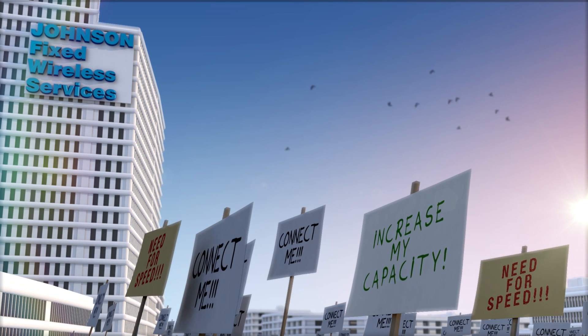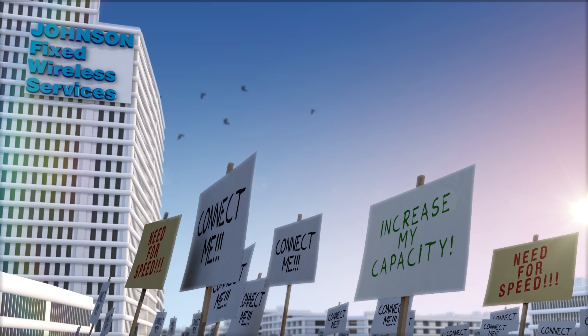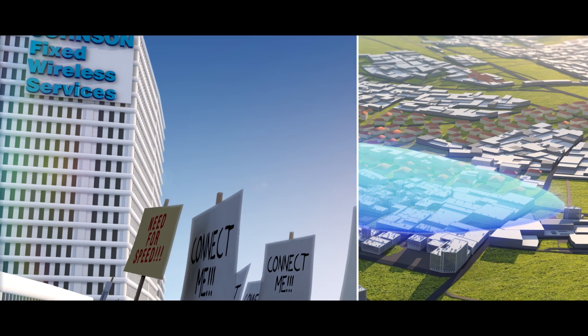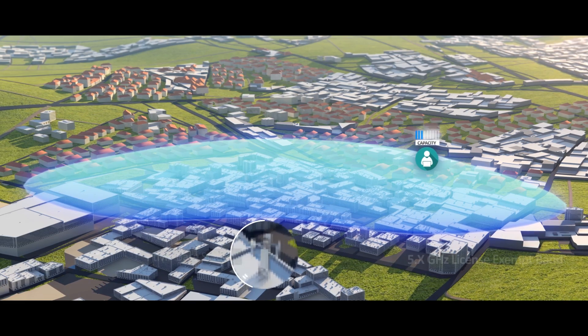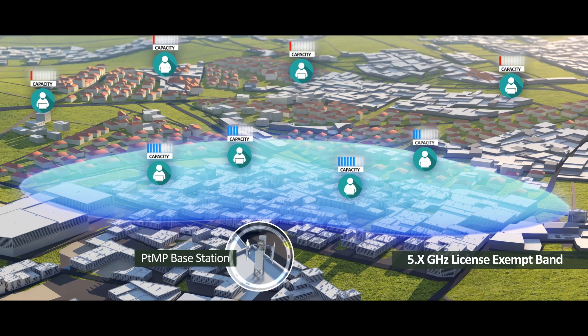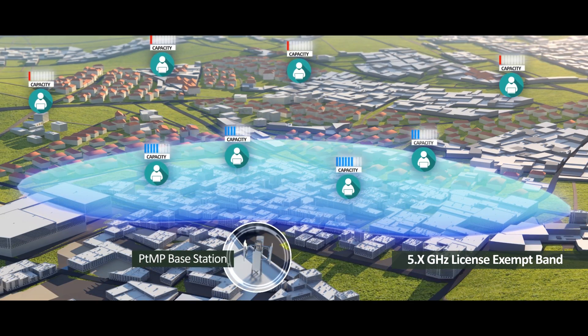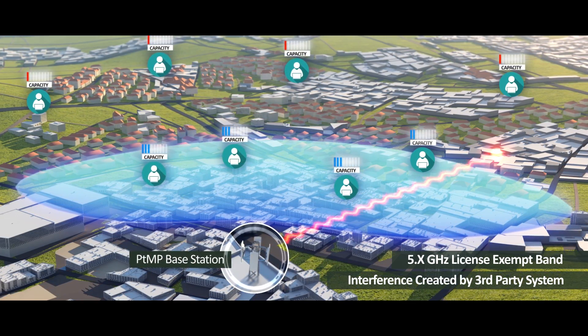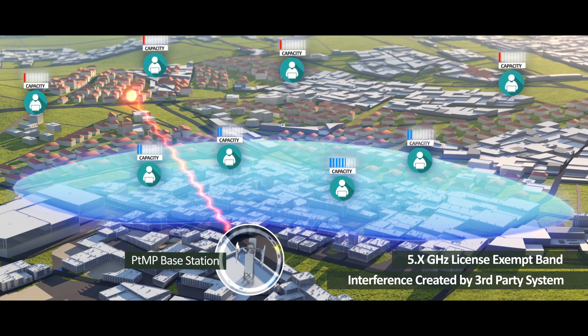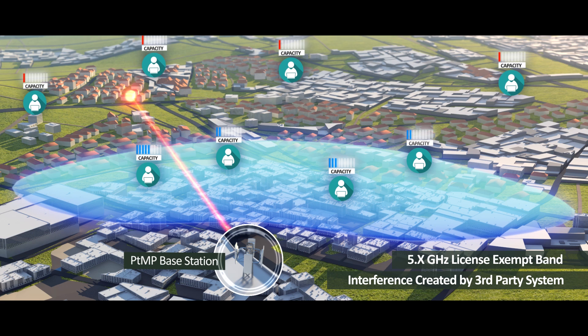Wireless service providers continuously strive to increase network capacity to serve more subscribers with higher capacity and reliability. Wireless service providers operating point-to-multipoint in the 5 gigahertz license-exempt band find it hard to deliver reliable broadband services for residential customers or guaranteed SLA for enterprises due to the adverse effect of signal interference from third-party systems.